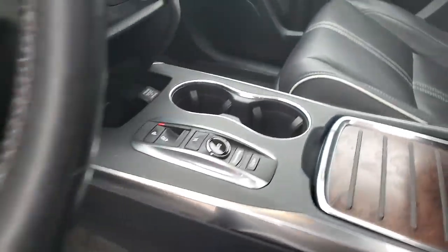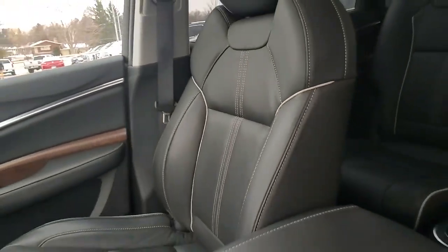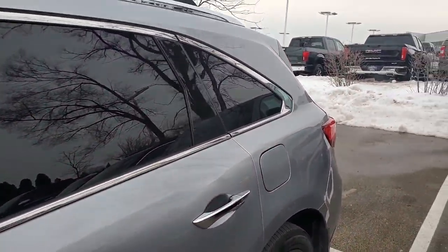It is an all-wheel drive vehicle. You have front and rear park assist, and as you see, it has a towing package on here as well. Backup camera, heated ventilated seats, and also the power liftgate.